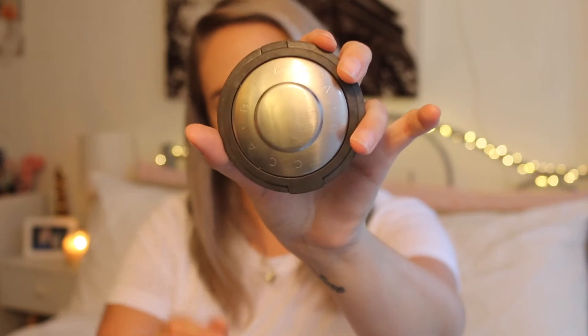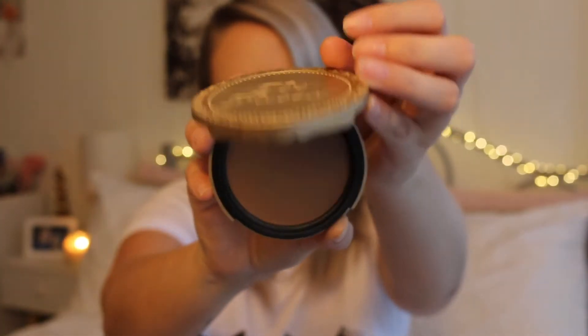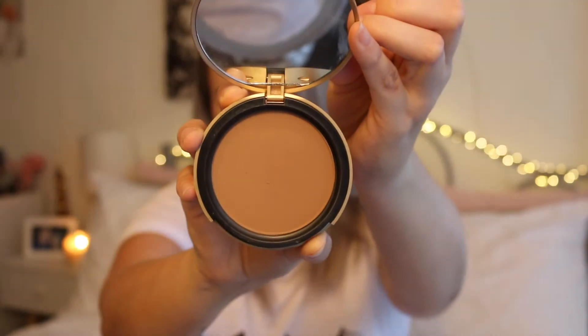I also keep my Becca highlighter — this is the moonstone one, which I use every day. My champagne pop one doesn't always go with my foundation or the makeup look I'm going for, so I carry the moonstone everywhere. Next is my Too Faced Chocolate Soleil bronzer in medium deep — I use this as my contour. It goes on really easy, I love Too Faced products, and it's easier to carry than my full contour kit which probably wouldn't fit in my bag.